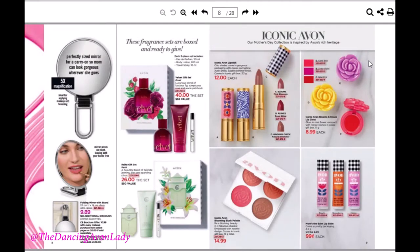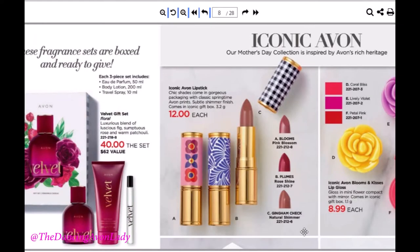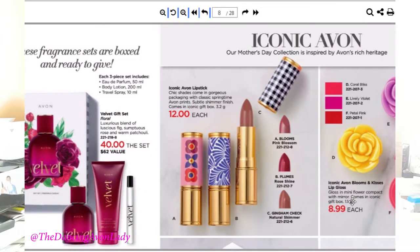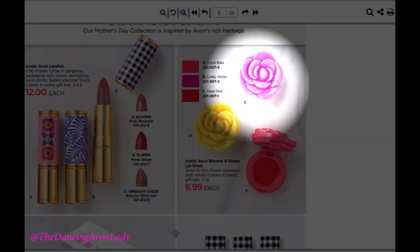Moving on — we have more spring items. This is the iconic Avon line, continuing the whole theme into 2019. They had holiday lipsticks with printed caps, and now they have more here in spring colors: pink blossom, rose shine, and gingham check. I love how vintage this feels. I'll probably order the purple one, which is Lively Violet. They also have the iconic Avon Blooming Blush palette with four shades, coming in an iconic Avon gift box.